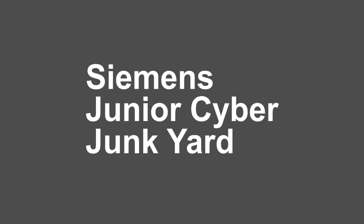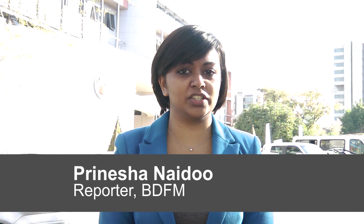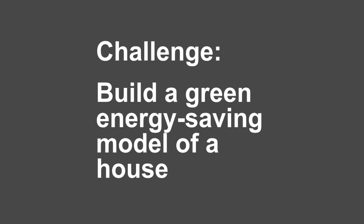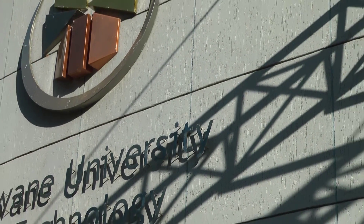I'm here at the Chawane University of Technology for the Siemens Junior Cyberjunkyard Challenge. This is an opportunity for young South Africans to learn more about technology, and this year the challenge is to build a model of an eco-friendly house.